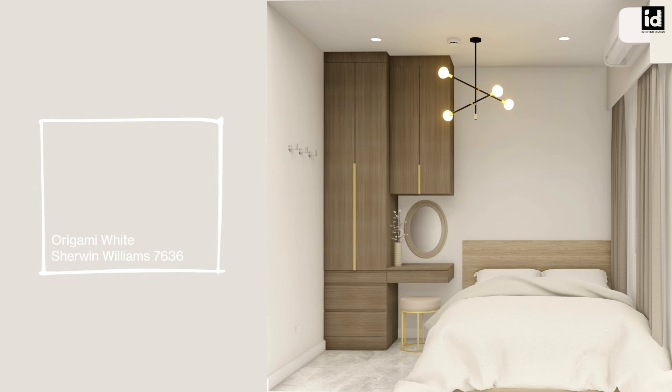Number one: Sherwin-Williams Origami White is a smooth and creamy wall color that's perfect for your bedroom walls. It has a tinge of gray as an undertone, so it blends nicely with any bedroom decor.